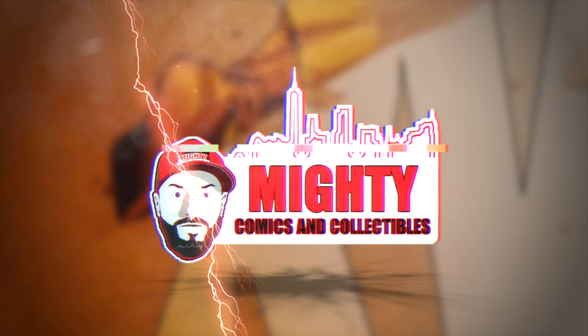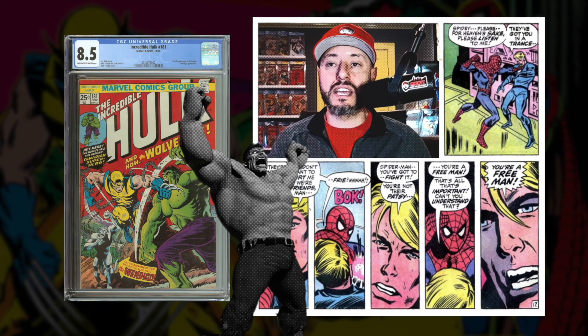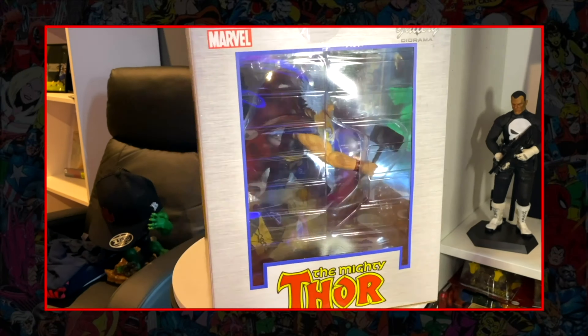Welcome back to another video. This really popped when I saw it — that to me is a monster increase. This book got hot, this book is ready to go higher, so let's jump right into it.